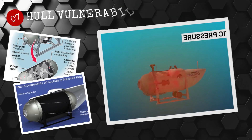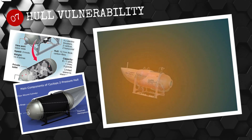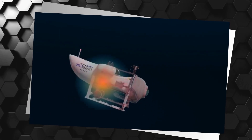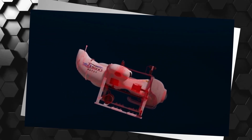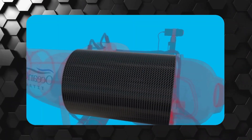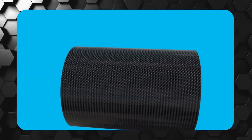Number 7: Hull vulnerability. The hull of the Titan submersible is made of a combination of carbon fiber and steel and was not designed to withstand the high pressure conditions at the depths it was intended to reach. This could have made it particularly vulnerable to water seepage or other external forces.